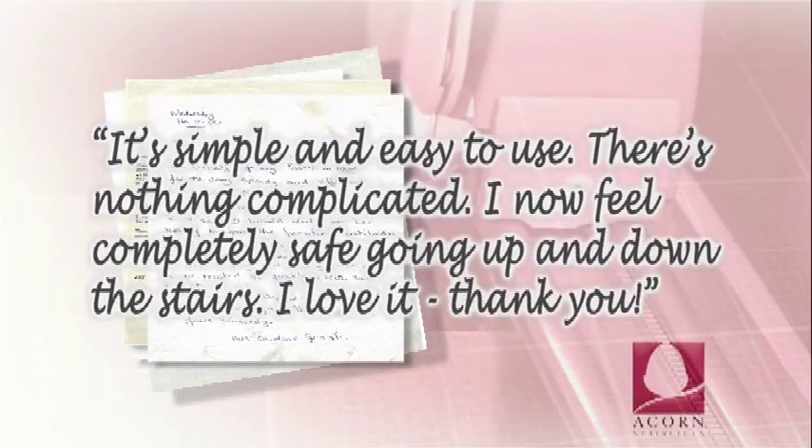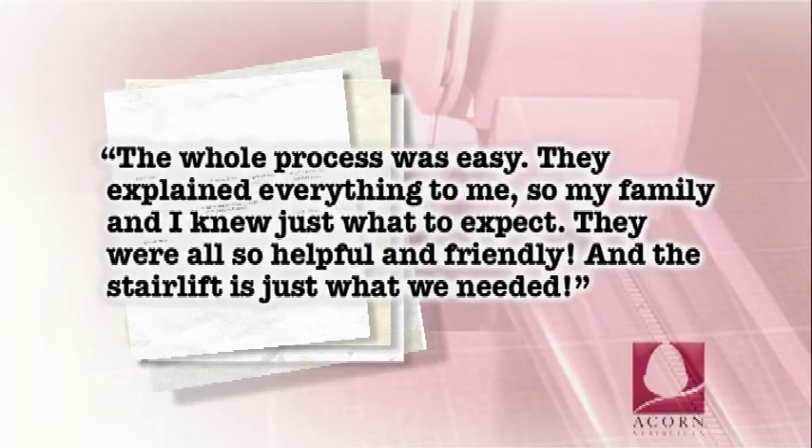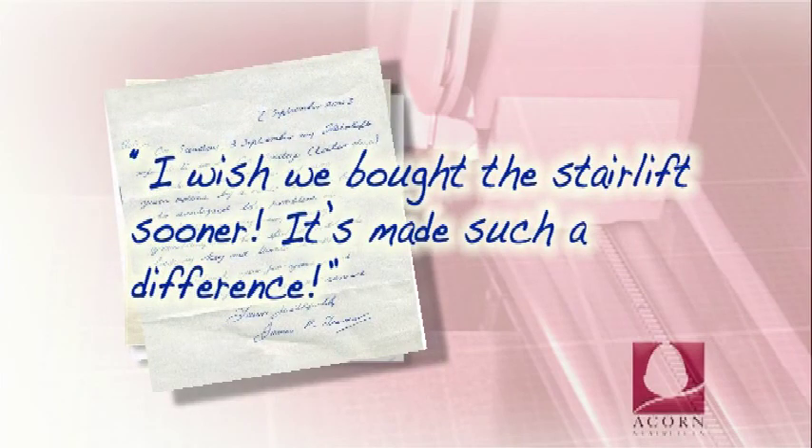I don't know why we waited so long to get it. It's simple and easy to use — there's nothing complicated. I now feel completely safe going up and down the stairs. I love it. Thank you. The whole process was easy. They explained everything to me, so my family and I knew just what to expect. They were all so helpful and friendly, and the stairlift is just what we needed. I wish we bought the stairlift sooner — it's made such a difference.